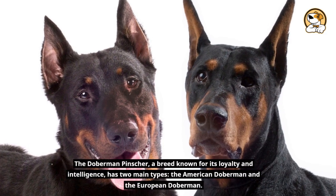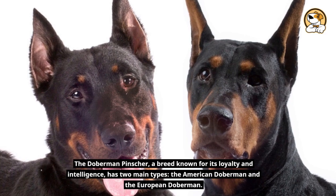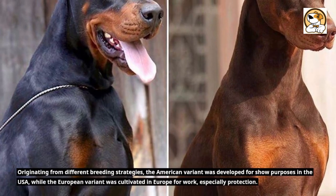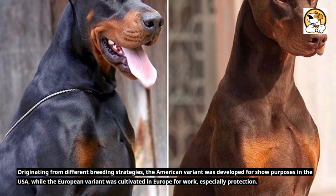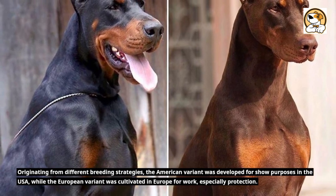The Doberman Pinscher, a breed known for its loyalty and intelligence, has two main types: the American Doberman and the European Doberman. Originating from different breeding strategies, the American variant was developed for show purposes in the USA, while the European variant was cultivated in Europe for work, especially protection.